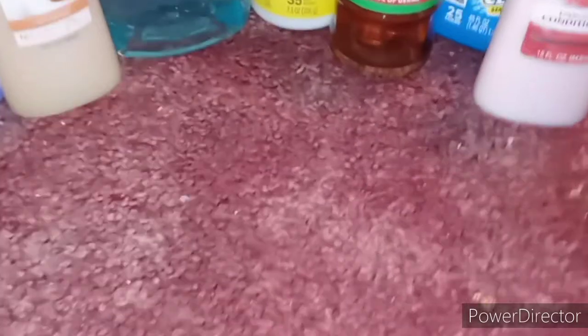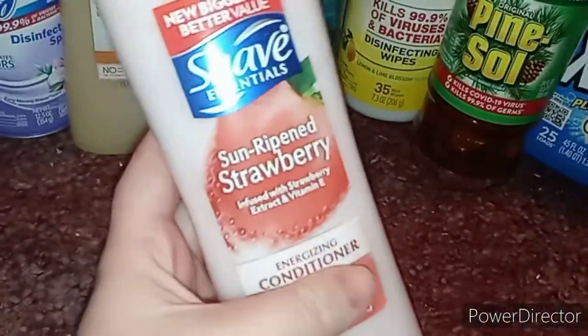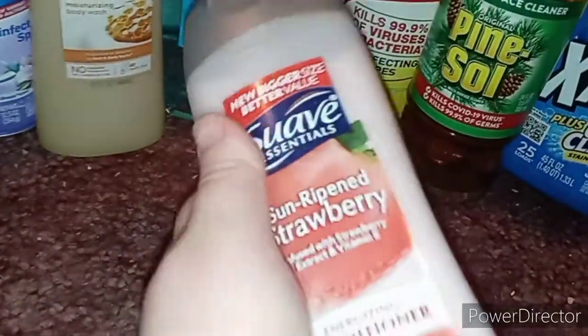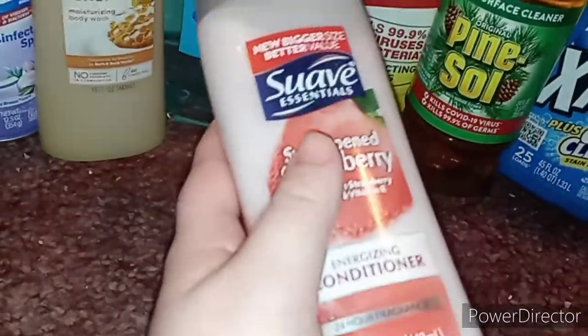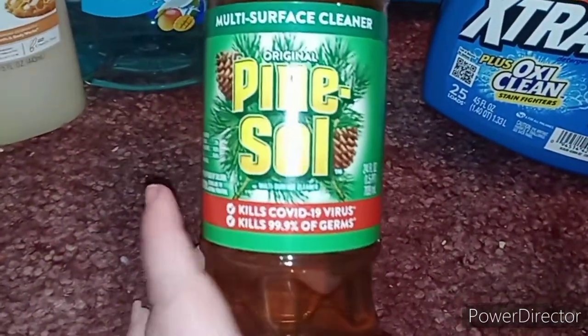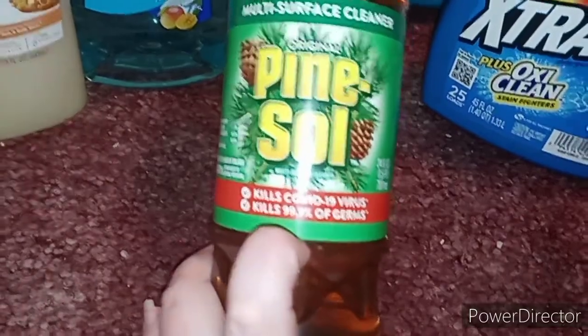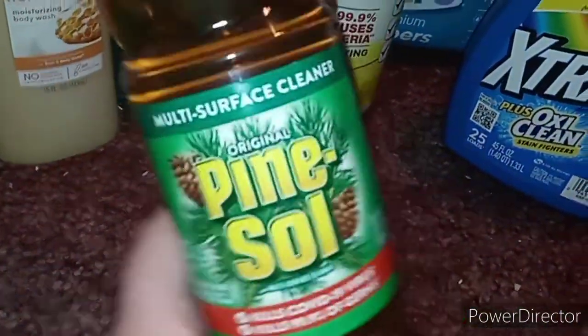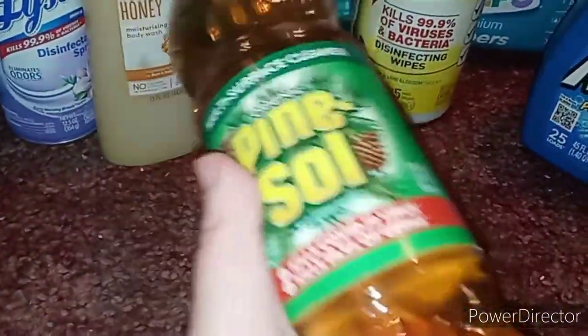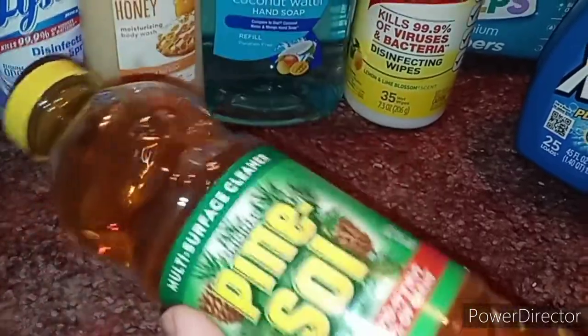I really didn't need to pick this up but I got the Sun-Ripened Strawberry conditioner for two dollars. Then I also got some Pine-Sol to sanitize the floors with — it says it kills COVID viruses and 99.9% of germs. I was going to get the bigger bottle but it was six dollars, so I got the small bottle for two dollars.